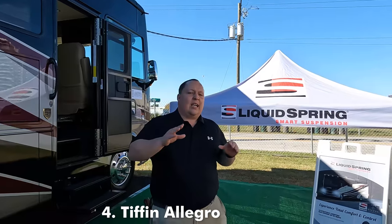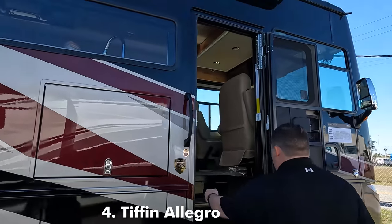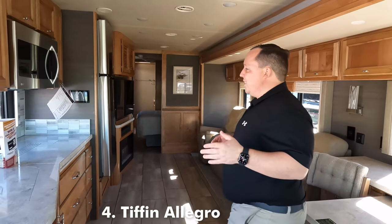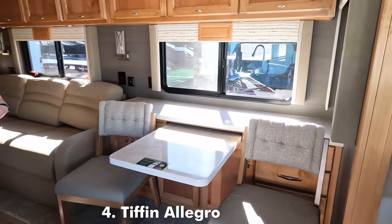In fourth place is the Tiffin Allegro Open Road, which is their only gas motorhome. This is an awesome unit and an awesome floor plan. You can actually get this gas motorhome with the liquid spring option — not the four-point, but the two-point — and it's just going to make this high-end luxury Class A gas motorhome drive so much better. It's awesome that you can get it from the factory. Inside, it's very, very nice. This is one of the most popular floor plans. Very simplistic. I love the big window, nice solid surface countertops, and the table and chair options.